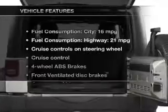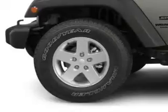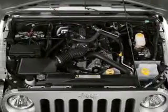Brake safely with the anti-lock braking system. Plus enjoy these notable features that are included in this vehicle: cruise control and AM-FM stereo with a CD player, power steering, an adjustable tilt steering wheel, and air conditioning.